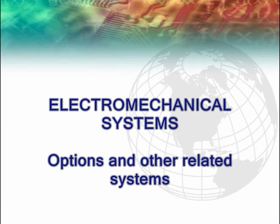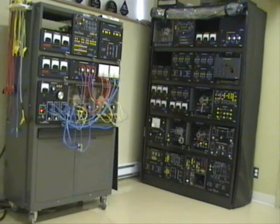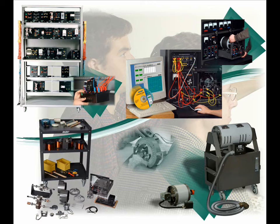LabVolt's modular approach allows new equipment to be added to existing laboratories without needless duplication of equipment. LabVolt's 8001 EMS system is the core of a large family of standalone or add-on systems.